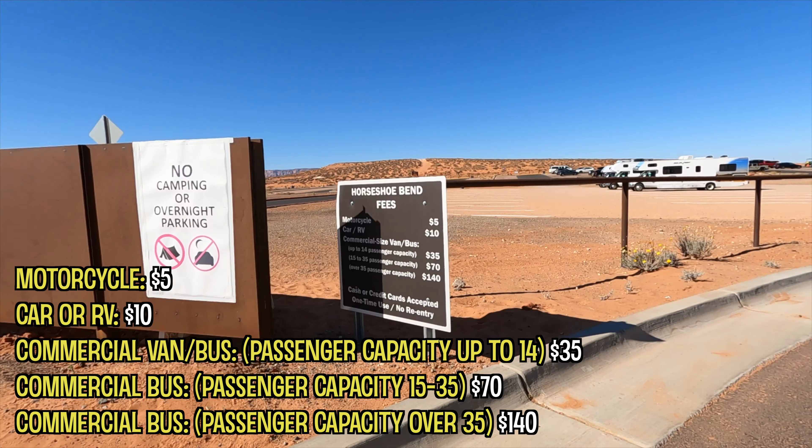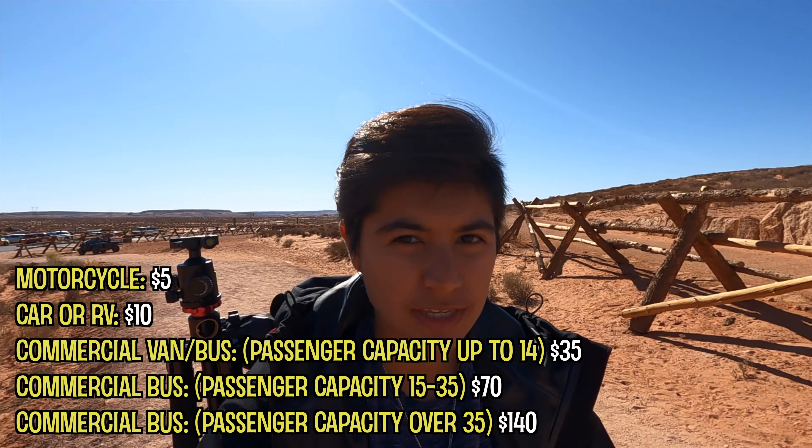Welcome! For today's video we will be exploring Horseshoe Bend. When you get here to the parking lot, they require you to pay ten dollars for the parking fee. Even if you have the annual pass for the national park, they don't take that because they said this is a city-owned site.